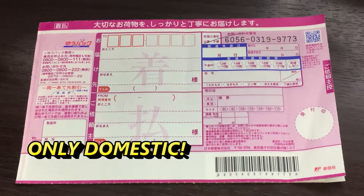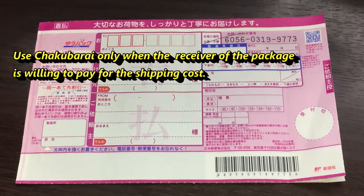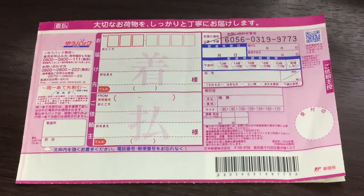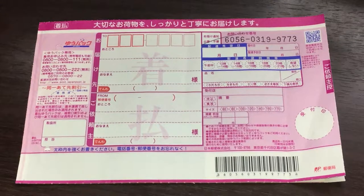This is only a domestic service. You would use Chakubarai only if the other party is willing to pay for the shipping charge. The other party does not pay for the contents — they pay for the shipping charge, so the receiver will pay cash to the mail person. This is incredibly safe and you can track it.